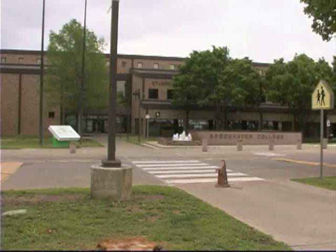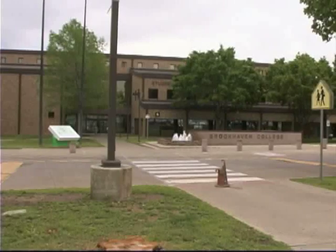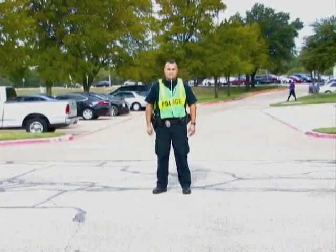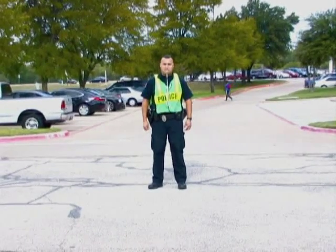Welcome. This short video is provided by the Brookhaven Police Department to help you navigate around campus. First, we'll talk about how to proceed through an intersection when there is an officer present.